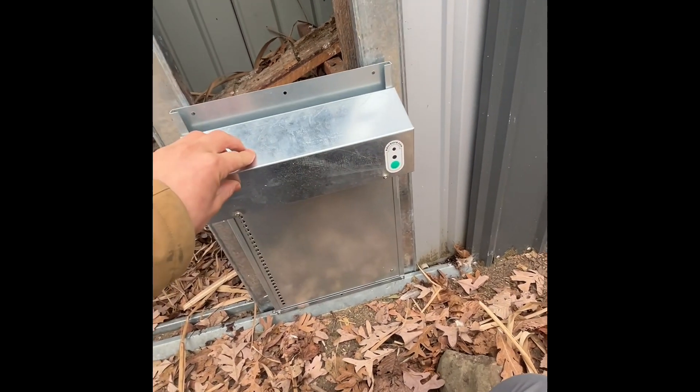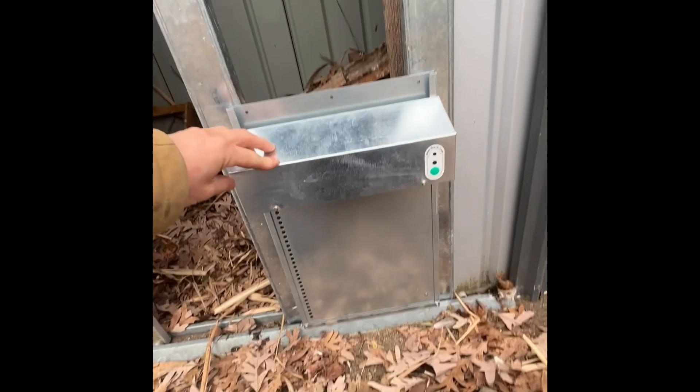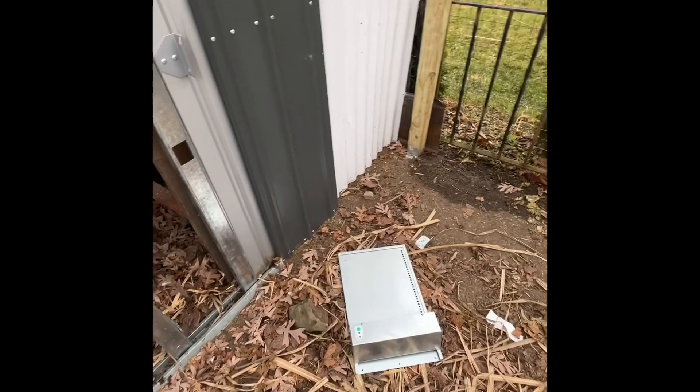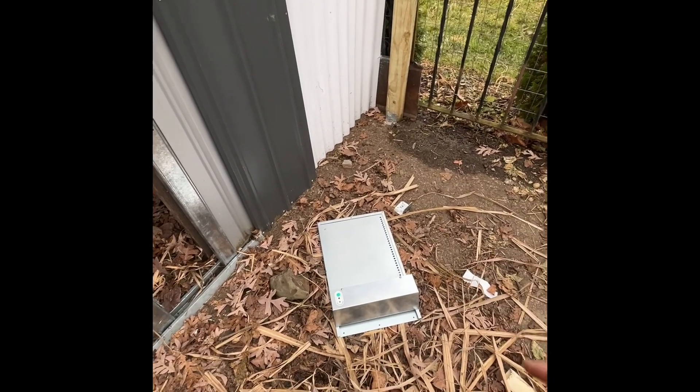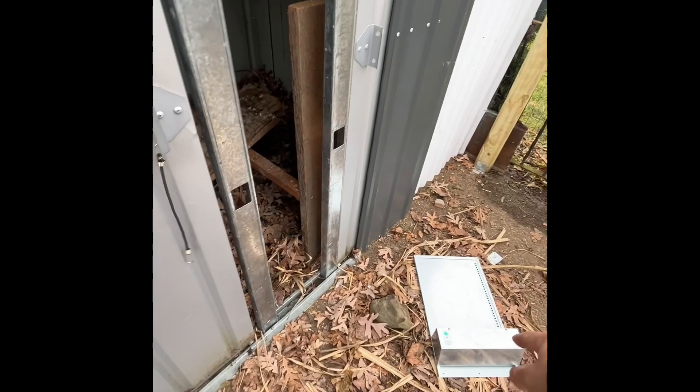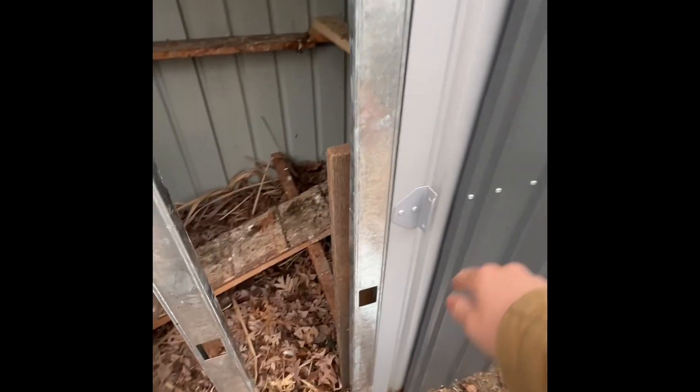I've got this really nice automatic chicken door I'm installing today. I've been trying to figure out the best way to do this. I was going to cut a hole in the shed right here, but these are sliding doors, and if any of the screws stick through, putting a frame behind it to screw into would block the door from opening. And if I put it on the door, the hood would also block it from opening. So I'm just going to keep this door all the way open.